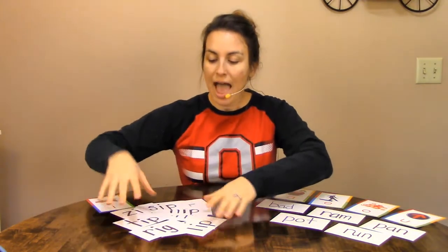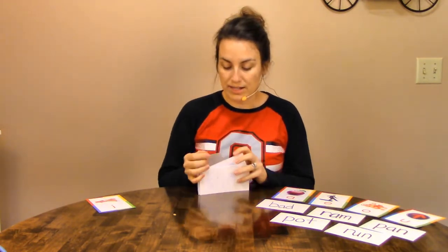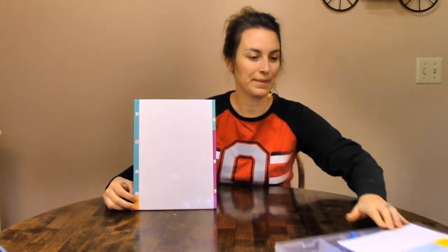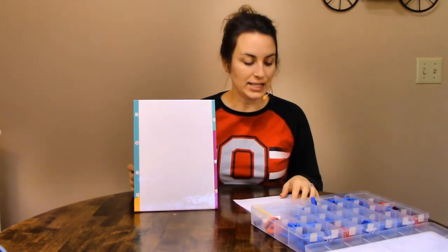All right, I'll get this all cleaned up. As I'm getting this cleaned up, I want you to grab either a dry erase board or a piece of paper and a pencil because the next thing we're going to do is write our words down. I'm going to give you a word and you're going to be spelling it with me, using my magnetic letters. The first word we're going to build is dim. Let's do our roller coaster to chop it: D-I-M.